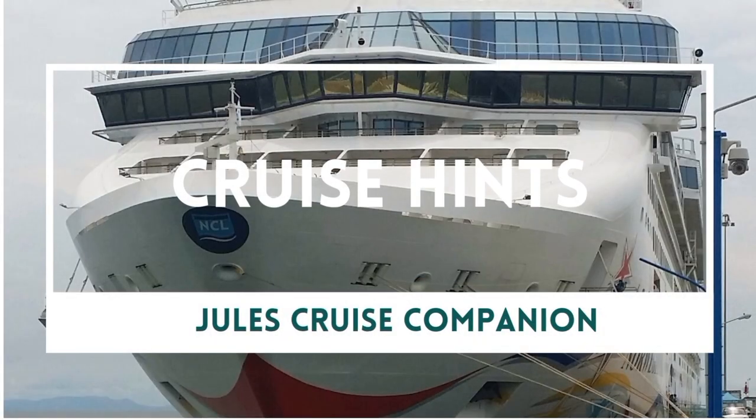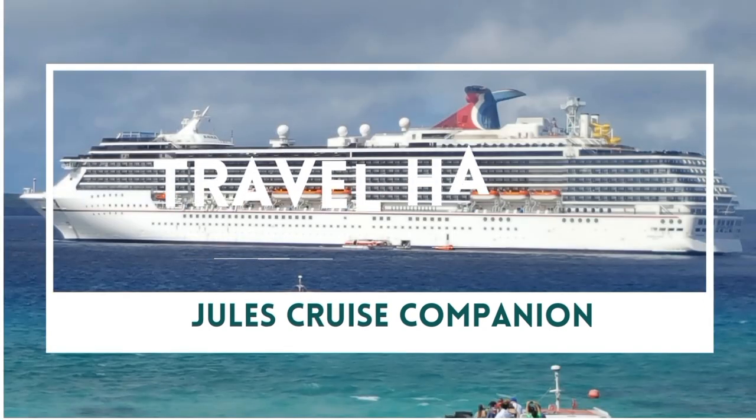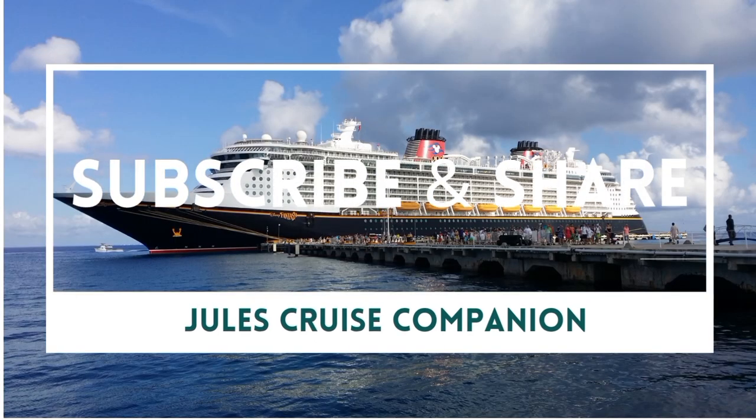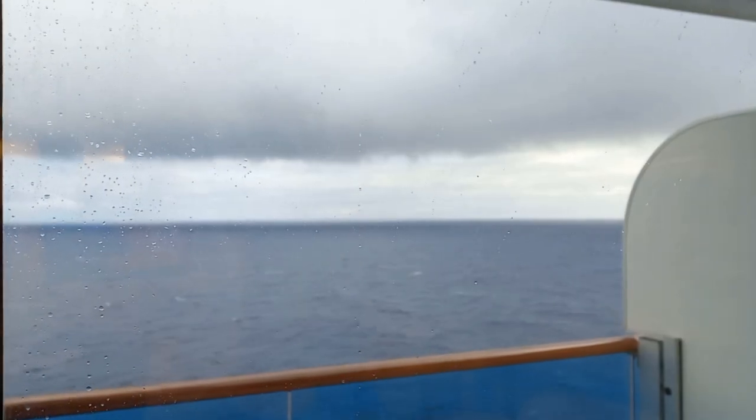Good morning, Jules! Who's going to have you today on a very overcast day? Let's have a look at what we're having this day when I wake up in the morning — a very overcast sea day.